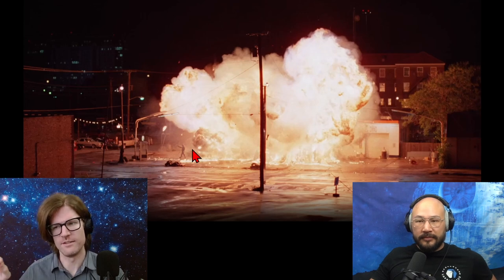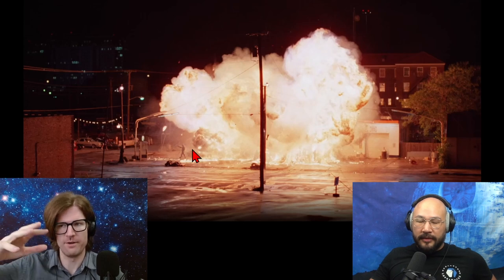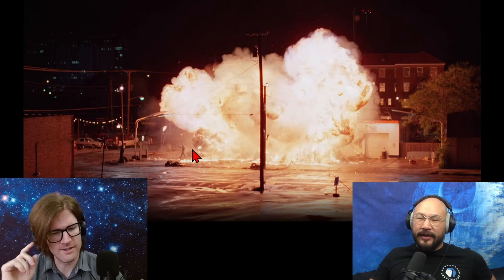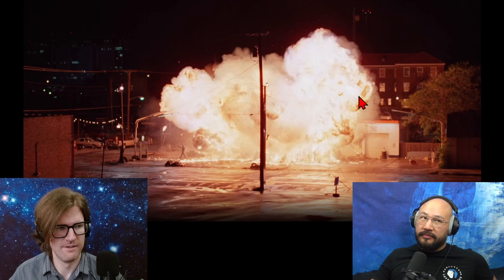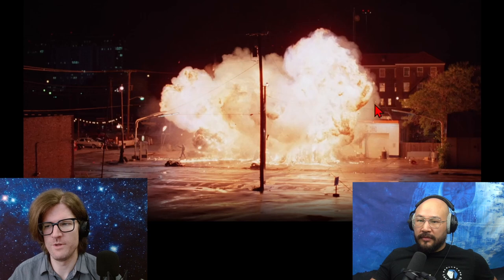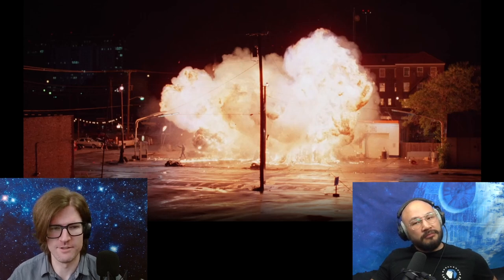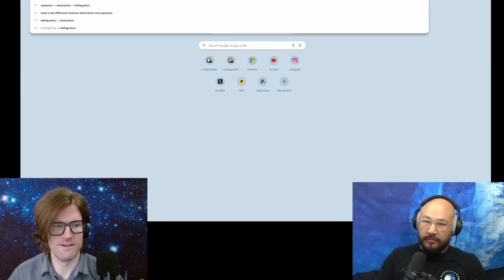I think the liquid does not explode and doesn't even really burn that well. The gasoline quickly evaporates, and then the vapors can burn quickly. I think this is a quick burn, not an explosion. Is that right? Yeah, exactly. So what's the difference between a quick burn and an explosion — just speed and pressure? I was looking this up years ago. The difference between deflagration and detonation is actually very different. I think this is a conflagration — a deflagration — not a detonation.